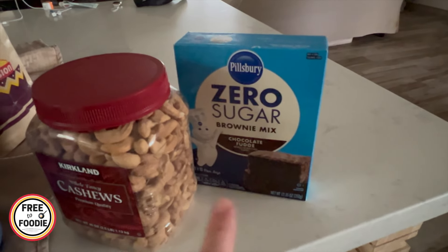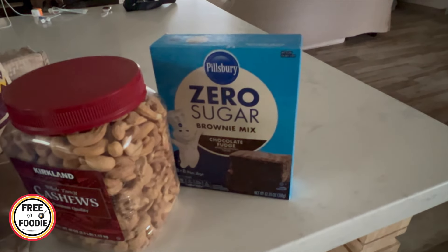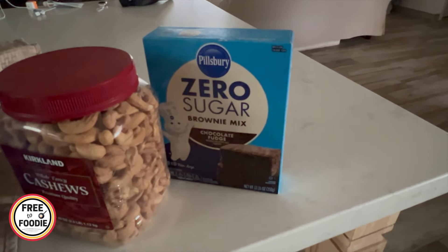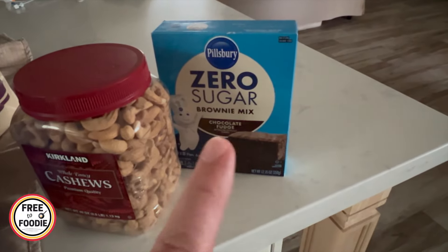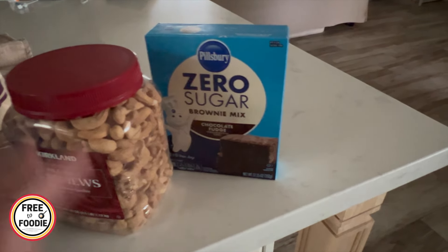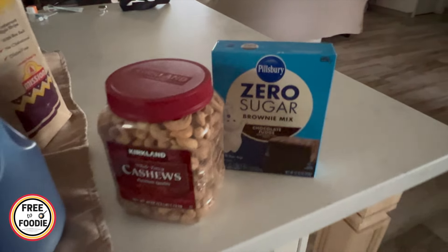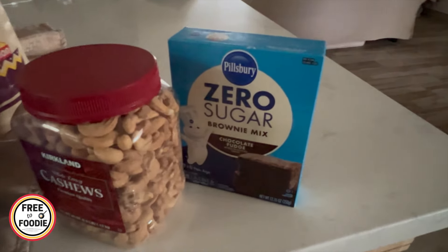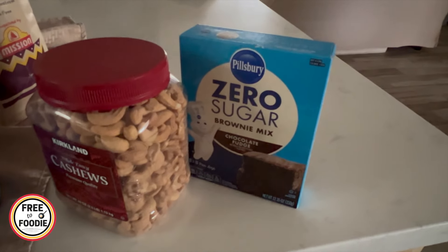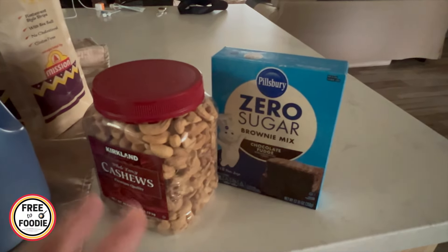I also wanted to share — if you guys haven't tried the Pillsbury Zero Sugar Brownie Mix, I got this for my kids. Not that I'm trying to get them off sugar, but it's nice to get something a little less sugary. I'm going to make these tonight. All you have to do is add eggs and oil and it tastes so good — tastes just like a regular brownie. Depending on where you get it, it could be anywhere from like $2.50 at Walmart up to $2.99 at a regular grocery store. They also have cupcakes and frosting and things like that.